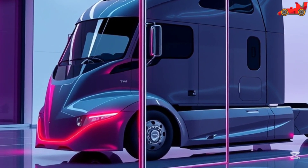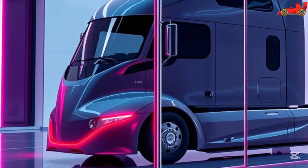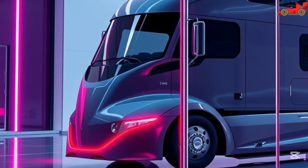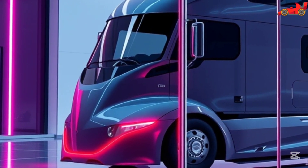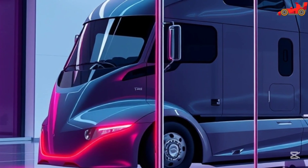Logistics companies looking to stay ahead of the competition will find the Tesla Semi an invaluable asset. The reduced cost per mile, enhanced safety features, and cutting-edge technology make it a smart investment for modern transportation businesses. With government incentives and tax breaks for electric vehicles, the financial benefits of switching to the Tesla Semi become even more compelling.